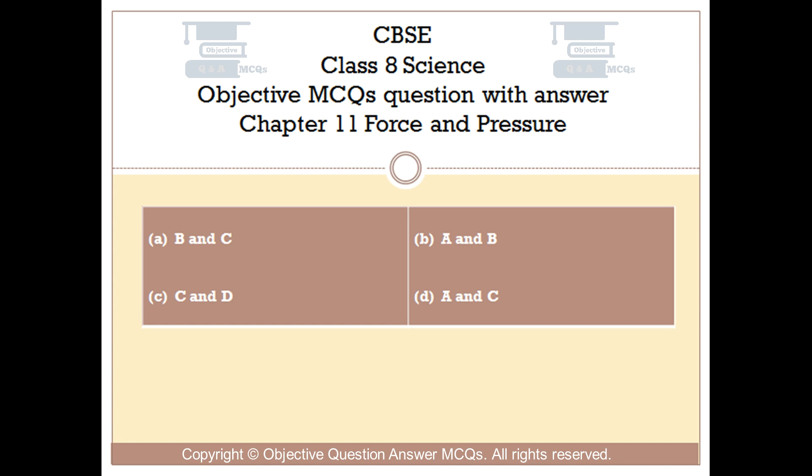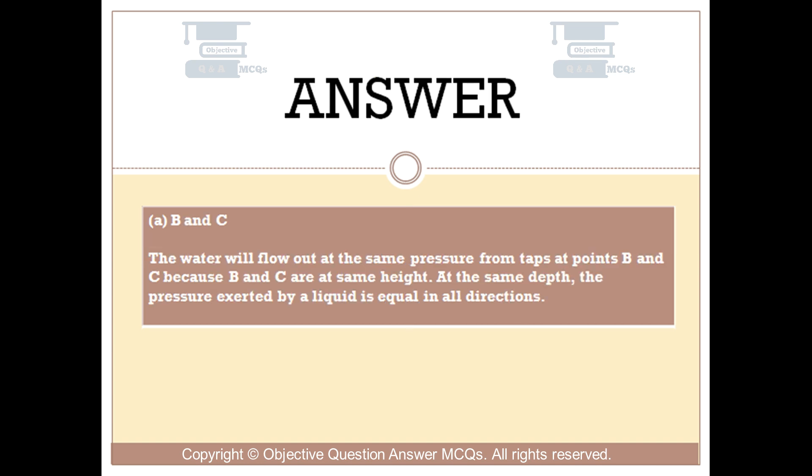The right answer is option A: B and C. The water will flow out at the same pressure from taps at points B and C because B and C are at the same height. At the same depth, the pressure exerted by a liquid is equal in all directions.